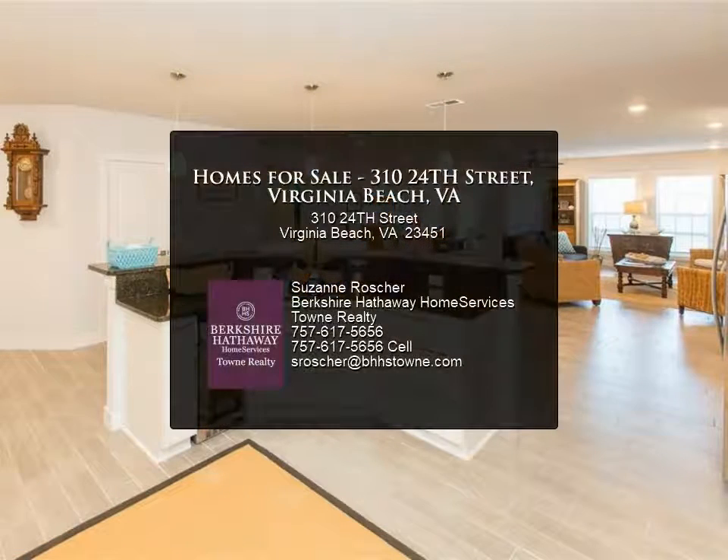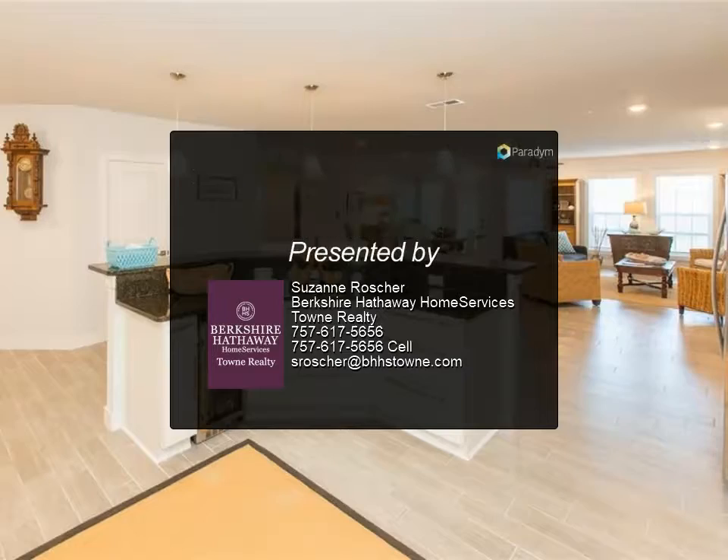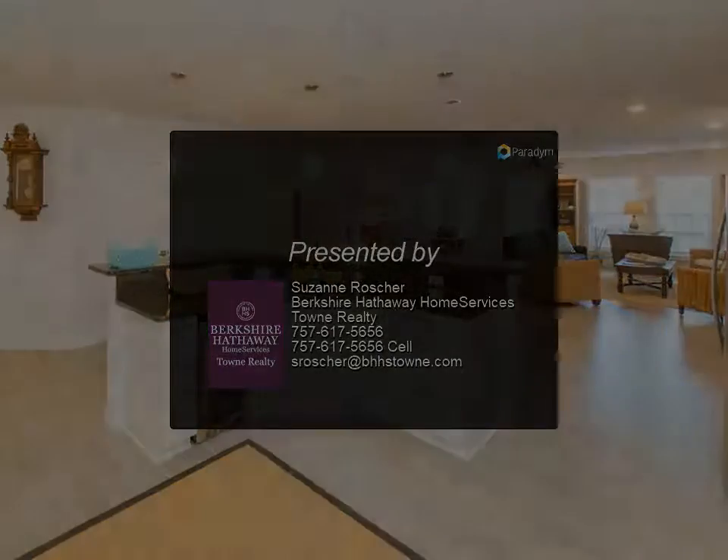The only thing not covered in the monthly condo fee is electricity and your own contents insurance — easy living and not having to worry.